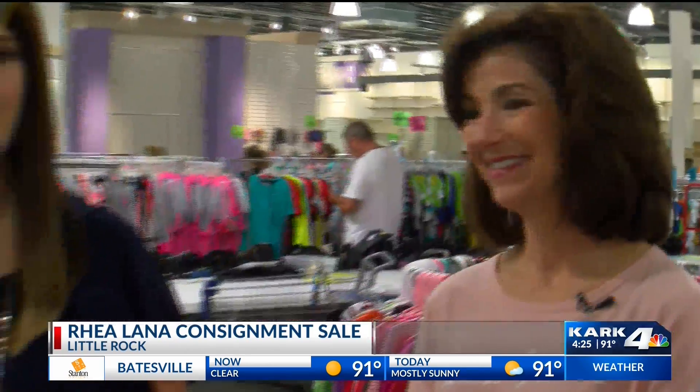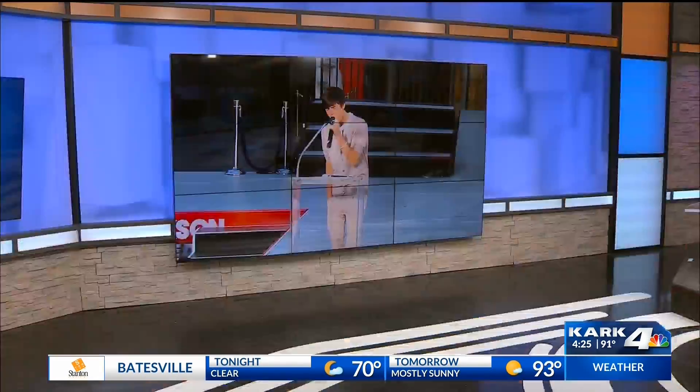Coming up, we are going to go look at some of the baby stuff and the toys, so we're going to send it back to you.